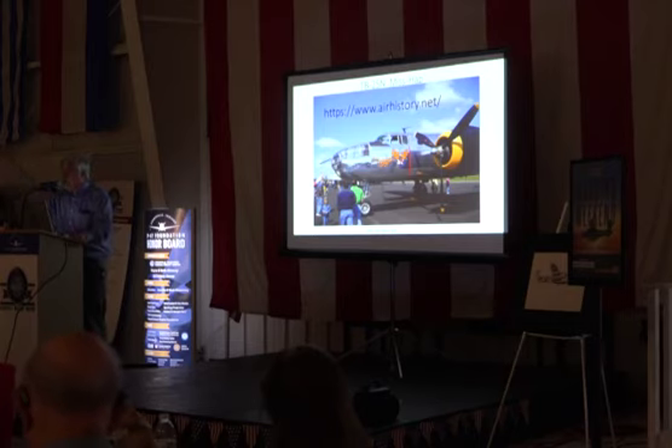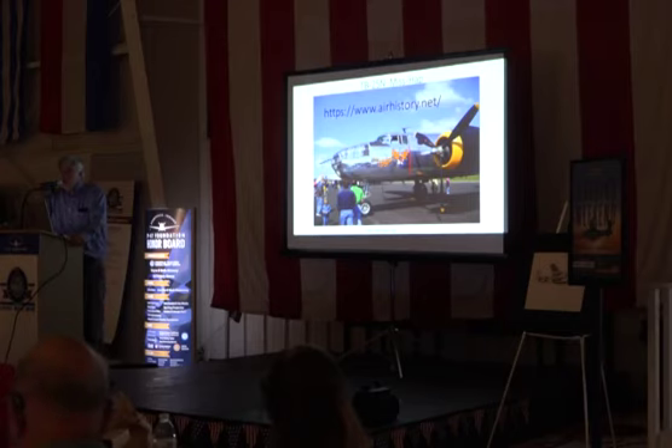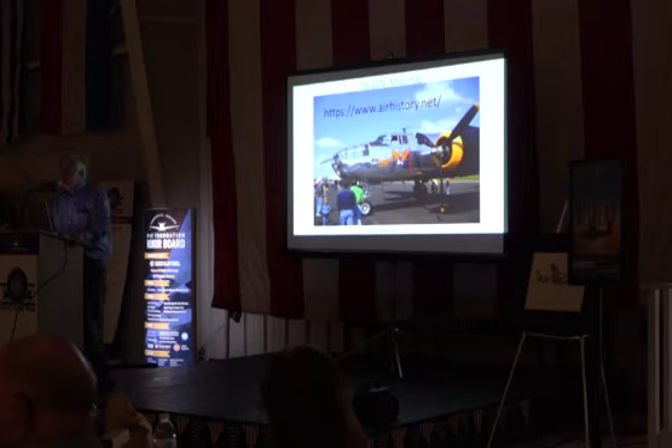This Sherman tank was built for the Second World War. They made 84,000 in the United States — four times more than the Germans, four times more than the British. It's an amazing machine. Whenever you make something, people try to improve it. The Germans did make some bigger, better machines called the Tiger II, and it was double the size of the Sherman.